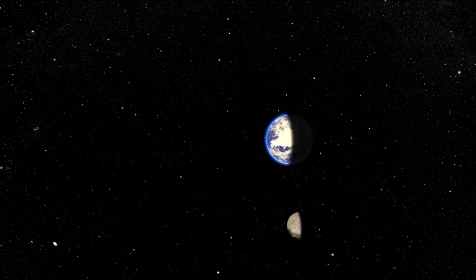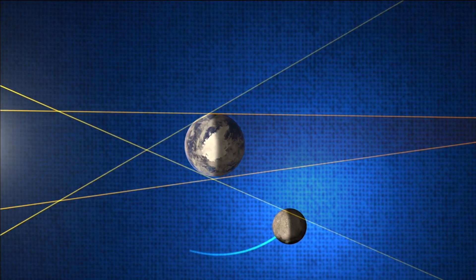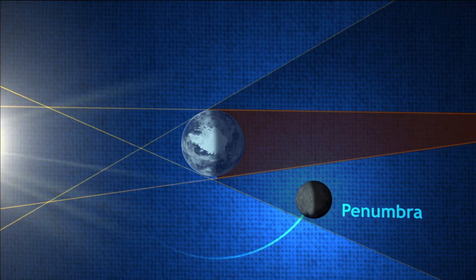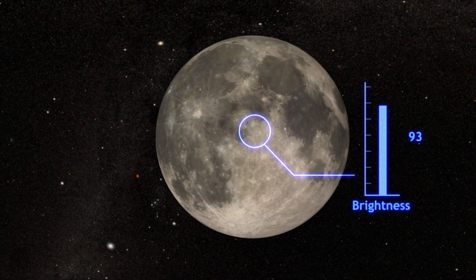If we were to look at what happens from space during an eclipse, it would go something like this. First, the Moon passes through what's called the penumbra, where the Sun's light is only partially obscured. This results in only a slight darkening of the Moon.